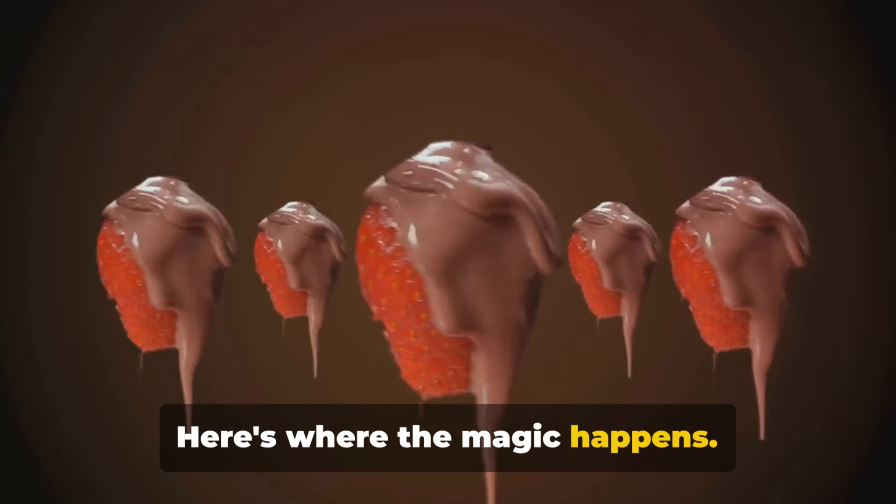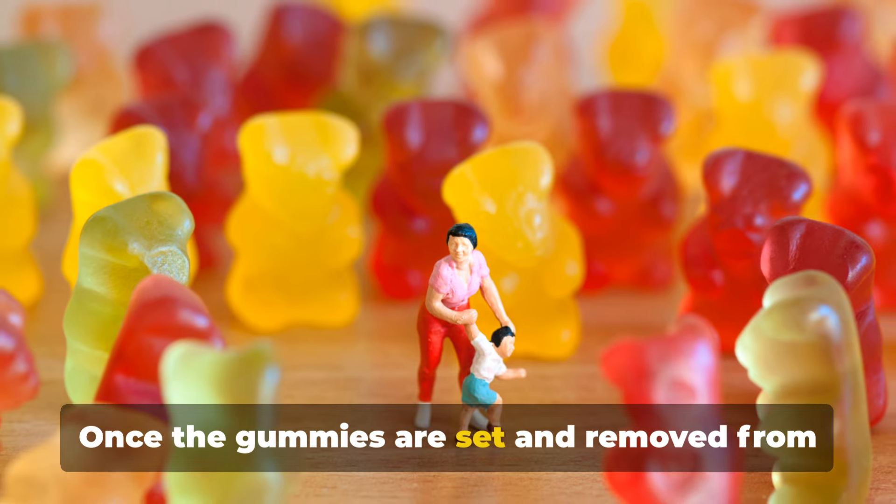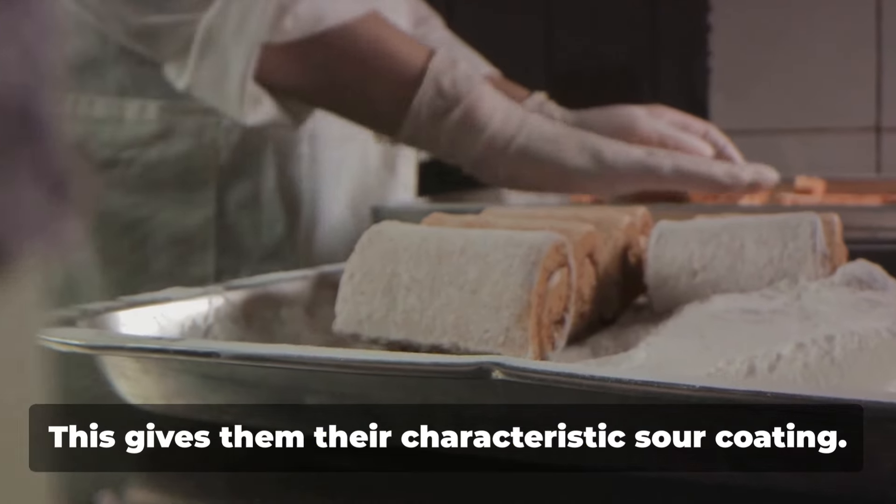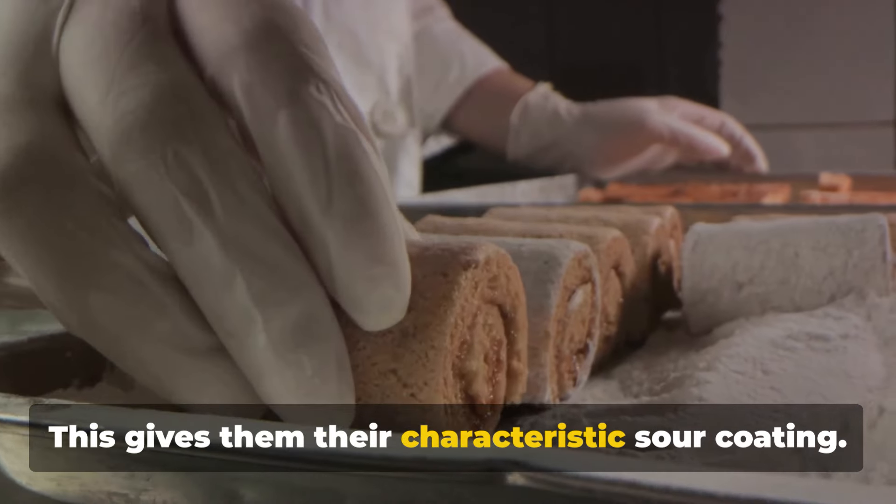Here's where the magic happens. Once the gummies are set and removed from their molds, they are rolled in a mixture of sugar and citric acid. This gives them their characteristic sour coating.